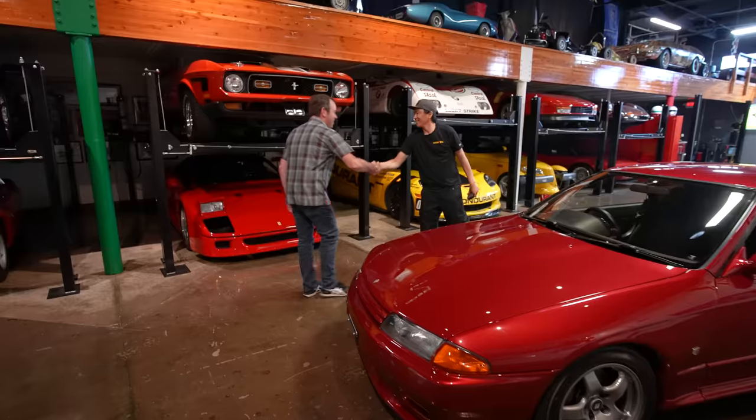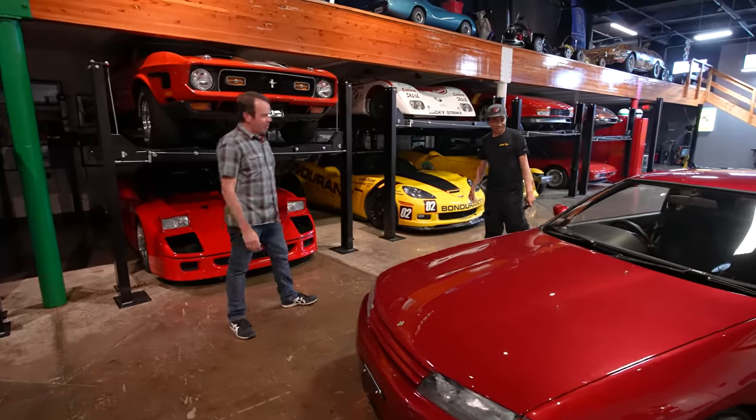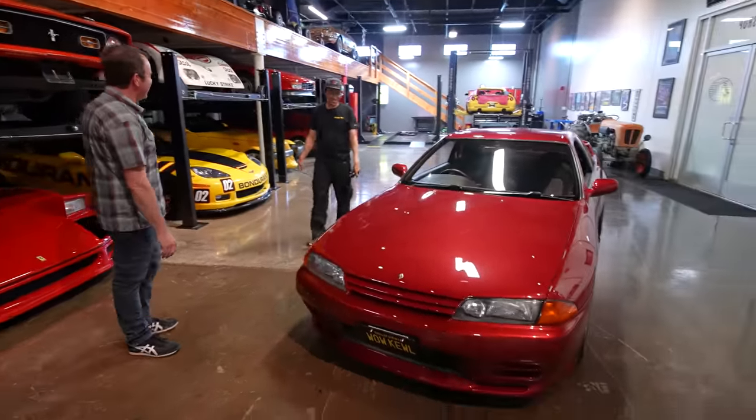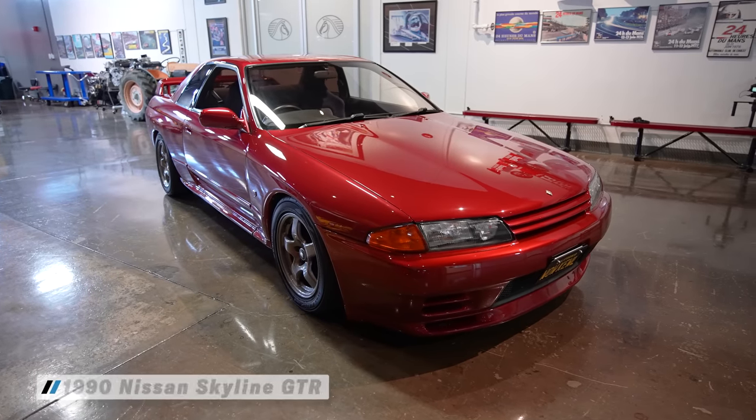Larry, hey, good to see you. Thanks for having me. Thanks for bringing it. I mean, I don't know what it is, but thanks for bringing it. It is an economy car from the nineties.